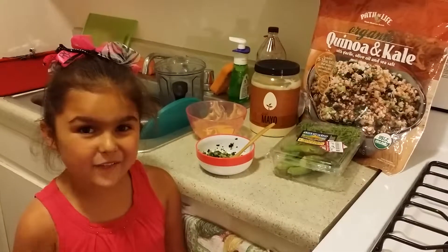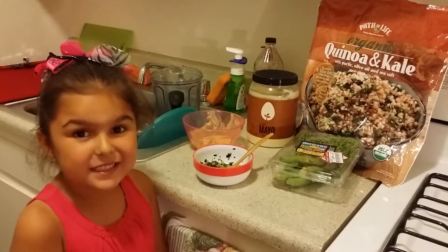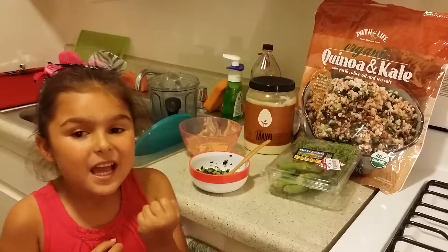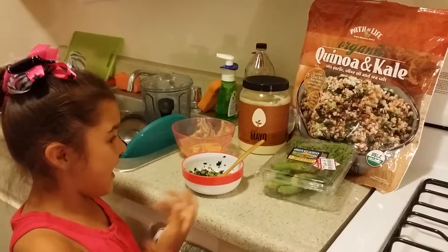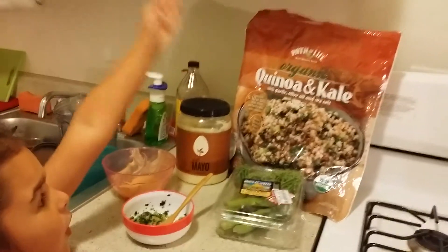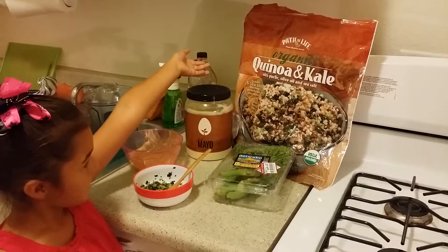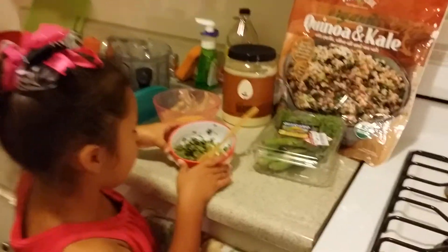Hi, my name is Love, and this is the healthy meal that my dad made me. It is organic quinoa and kale. We got it at Costco, and this is what it looks like.